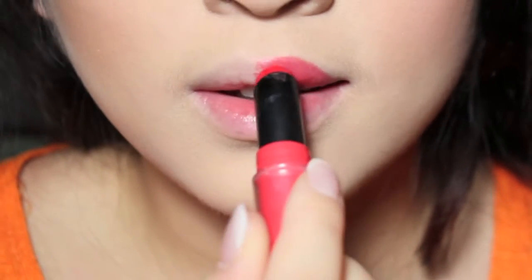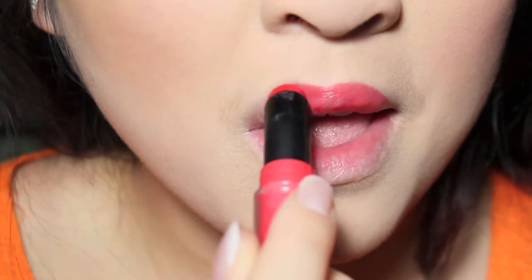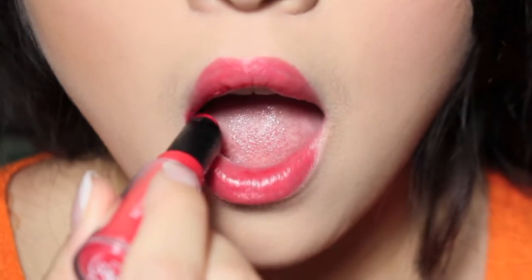I think it's in the Color Stay line, and I'm going to apply this one first just as the first layer base, because once this is set it does not move.